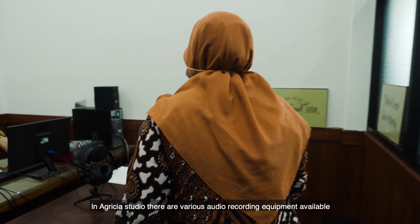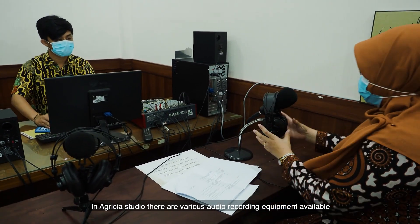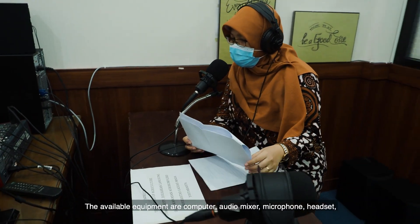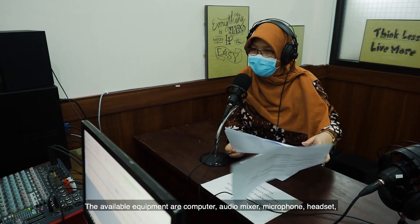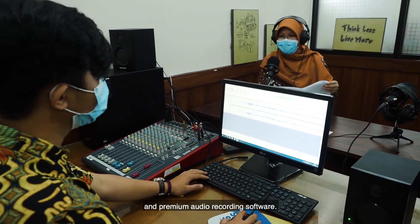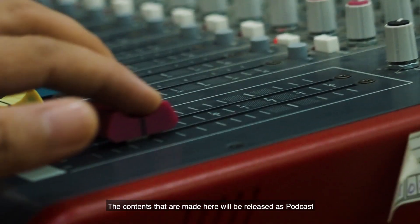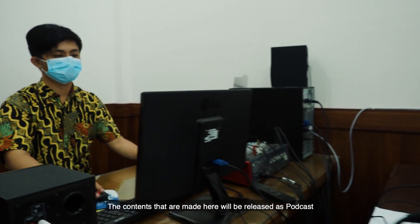In Agrisia Studio, there are various audio recording equipment available that support audio content recording. The available equipment are computer, audio mixer, microphone, headset, and premium audio recording software. The contents made here will be released as a podcast on Agrisia Channel's Spotify account.